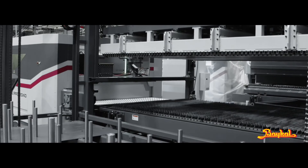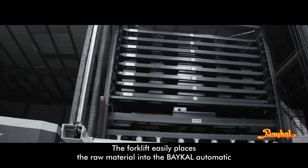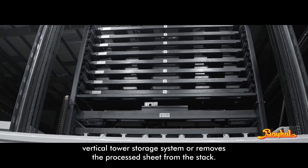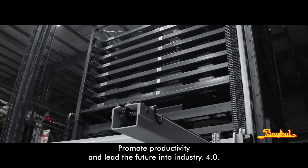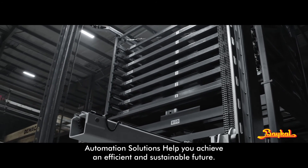Extremely flexible and simple to operate, the forklift easily places raw material into the BICAL Automatic Vertical Tower Storage System or removes the processed sheet from the stack. Automation solutions promote productivity and lead the future into Industry 4.0, helping you achieve an efficient and sustainable future.